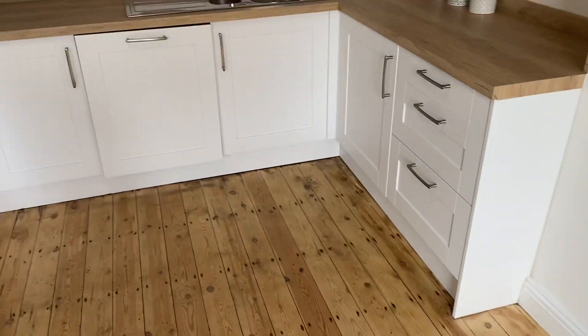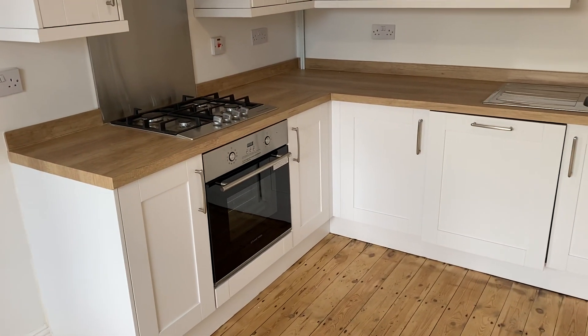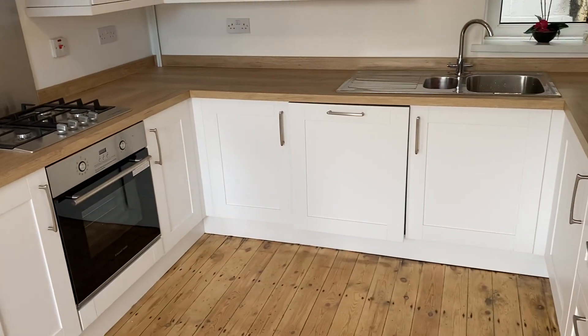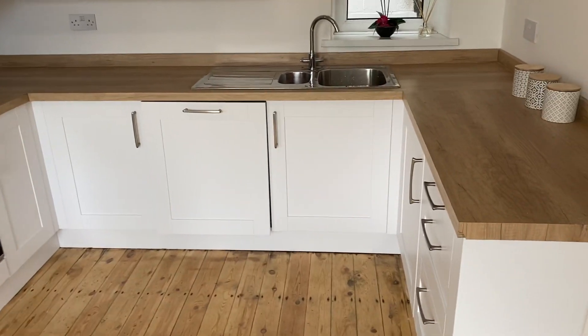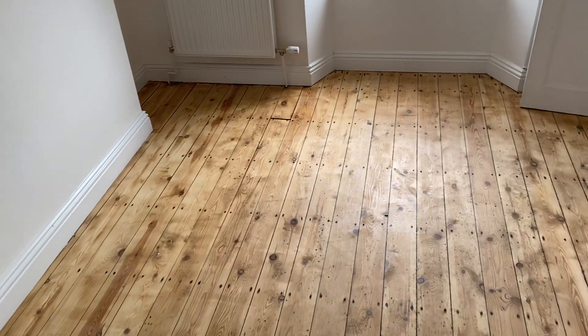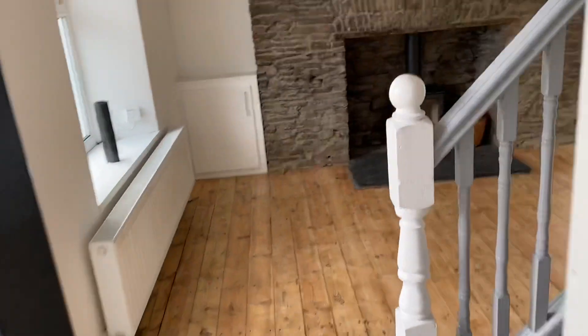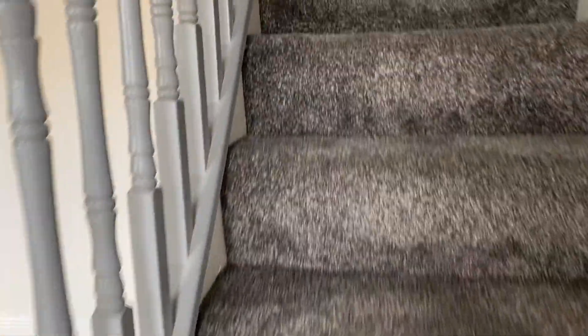Off the lounge then we have a kitchen dining room — brand new fitted kitchen, new cooking appliances, integrated dishwasher. Just show you the dining area. Again we have this strip pine flooring.